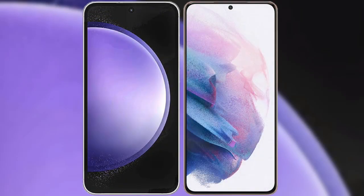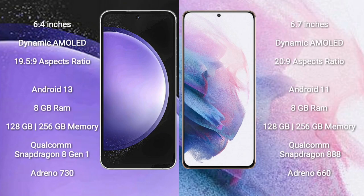I will compare the new Samsung Galaxy S23 FE with Samsung Galaxy S21 Plus. Samsung Galaxy S23 FE comes with a 6.4-inch Dynamic AMOLED Display and aspect ratio 19.5:9. Samsung Galaxy S21 Plus comes with a 6.7-inch Dynamic AMOLED Display and aspect ratio 20:9.